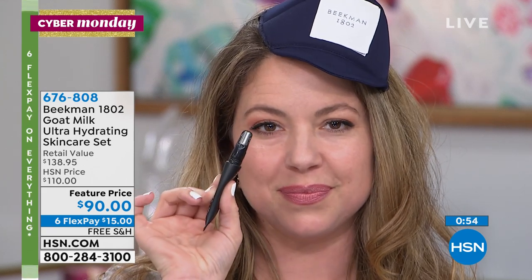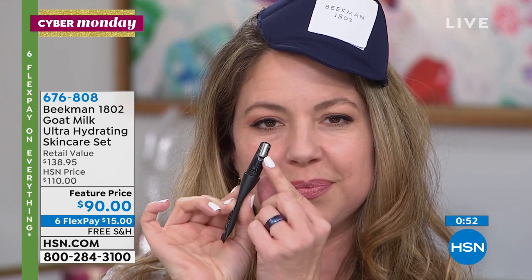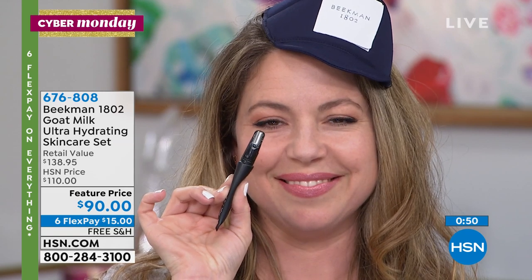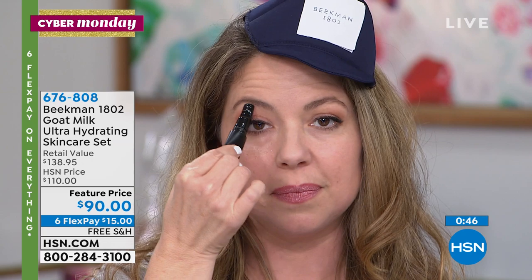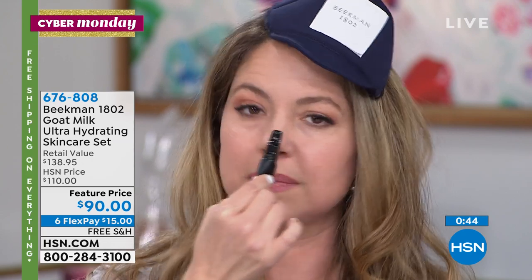It's a metal cooling column — not a rollerball. You don't want a rollerball in any applicator because you spread bacteria back into the product. This cooling metal column massages and cools as you use it, massaging that colostrum back in.